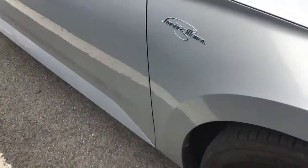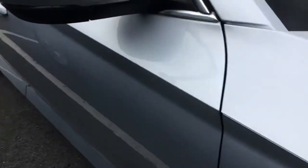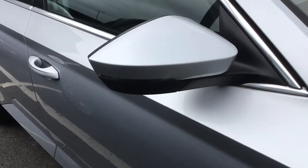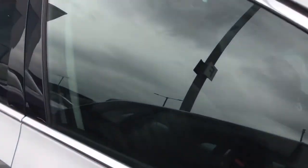You've also got your Lauren & Clement badging on the side. Your door mirrors are electronically adjustable and have integrated side repeaters. You've also got tinted glass.